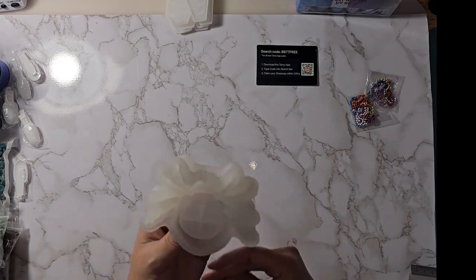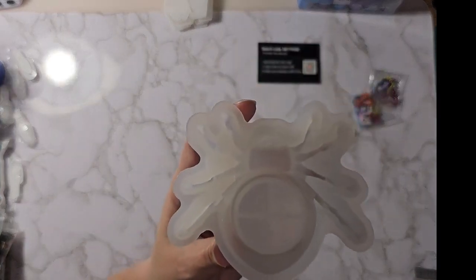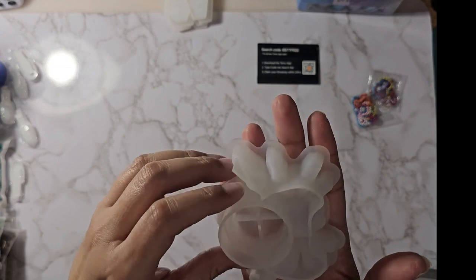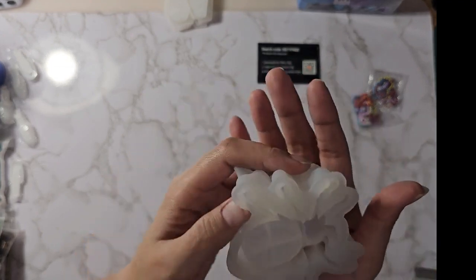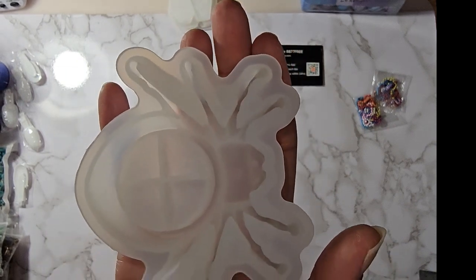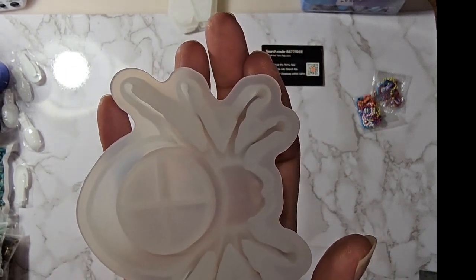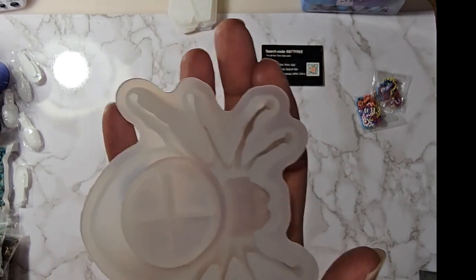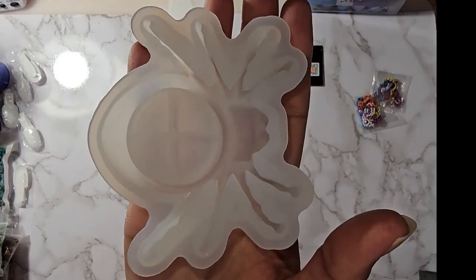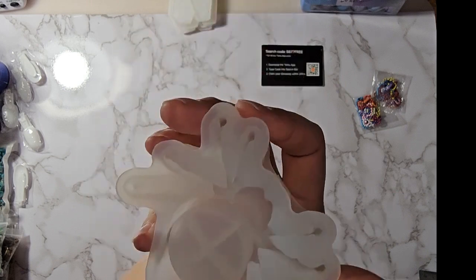The next one is a little spider tea light holder — after you create him, he holds a little tea light on his back. He was $2.49 on Temu and $8.99 on Amazon for the exact same one.